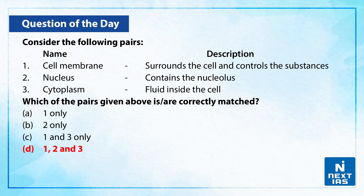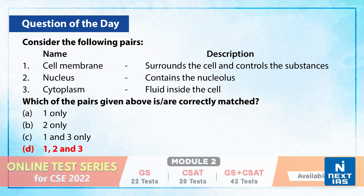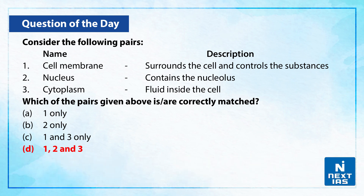The correct answer is D — that is, all three are correctly matched. The first: cell membrane surrounds the cell and controls substances. The second: nucleus contains the nucleolus. The third: cytoplasm contains the fluid inside the cell. So the correct answer is option D.